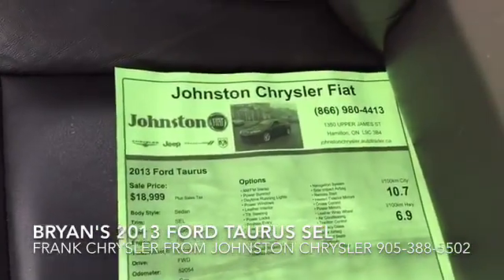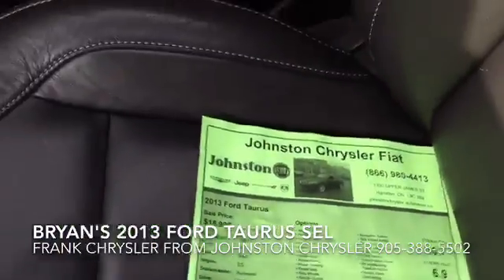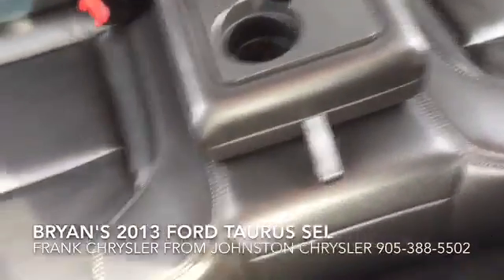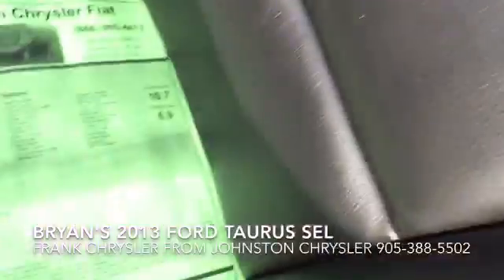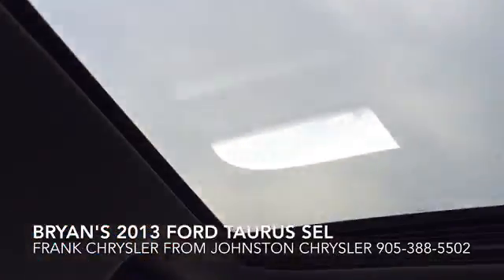This is the window sticker — I just wanted to show you the fuel economy here. I'll show you the back as well. Again, leather seats, very nice. I'd say this vehicle is a 10 out of 10 for cleanliness. Of course it comes with a sunroof as well.